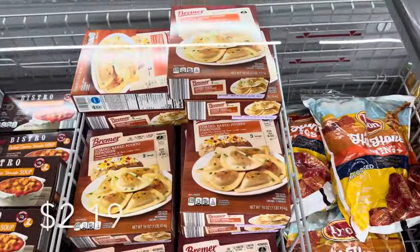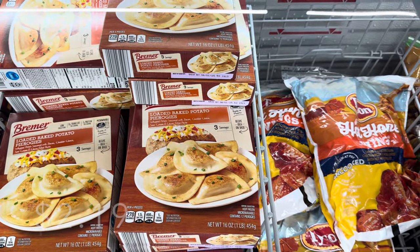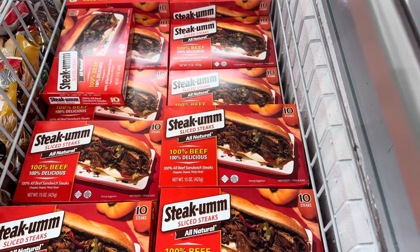Pierogies are back — loaded baked potato pierogies with whipped potato seasoned with bacon, cheddar cheese, sour cream, and chives. It's a filled pasta with three servings in there.